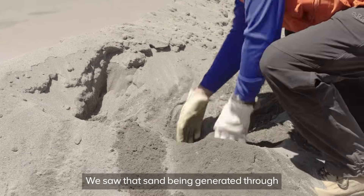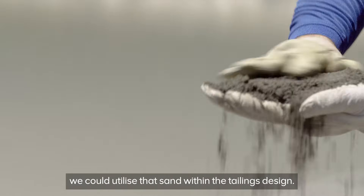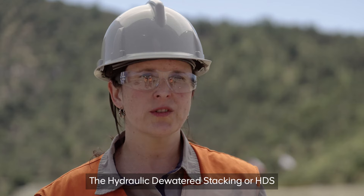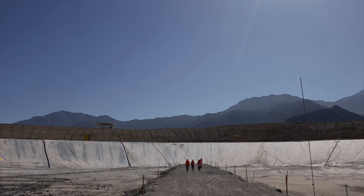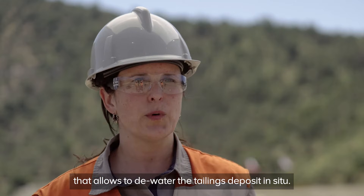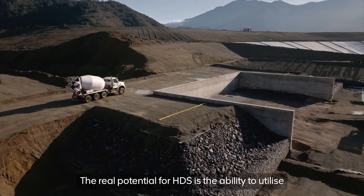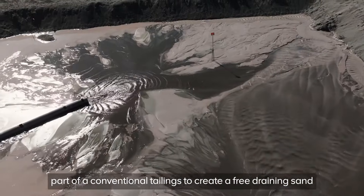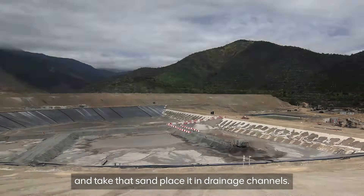We saw that sand being generated through coarse particle recovery and we thought about ways in which we could utilize that sand within the tailings design. The hydraulic dewater stacking, or HDS, is a tailings management technology — a methodology that allows to dewater the tailings deposit in situ. The real potential for HDS is the ability to utilize part of a conventional tailings to create a free draining sand and take that sand and place it in drainage channels.